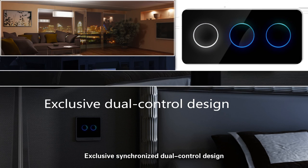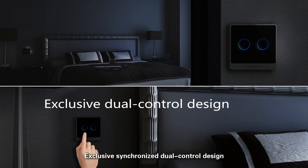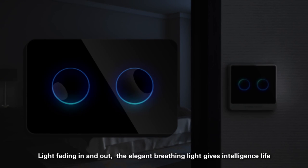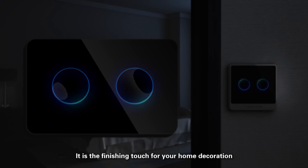Exclusive synchronized dual control design will make your life easier. Light fading in and out — the elegant breathing light gives intelligence life. It is the finishing touch for your home decoration.